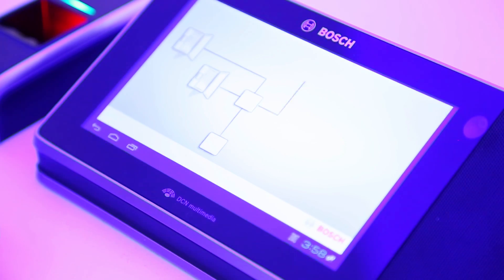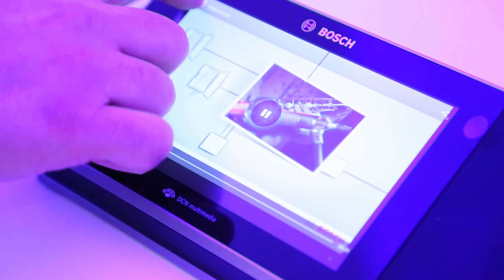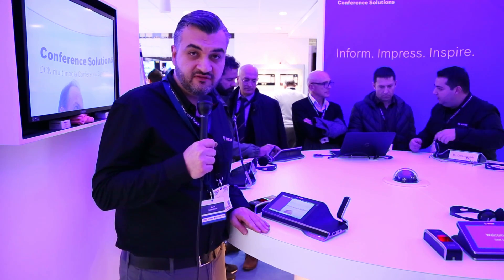With the DCN Multimedia you don't have only conferencing available, but you also have audio, video, meeting content, and internet access in one single system and over one single device.